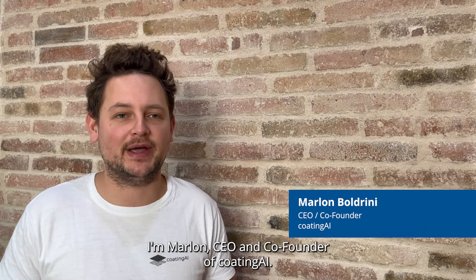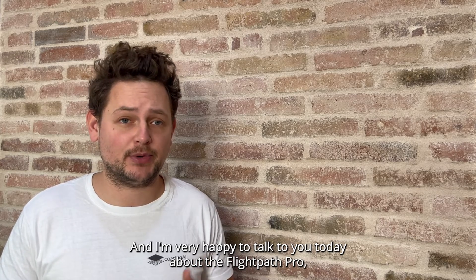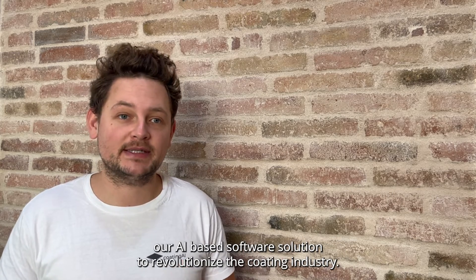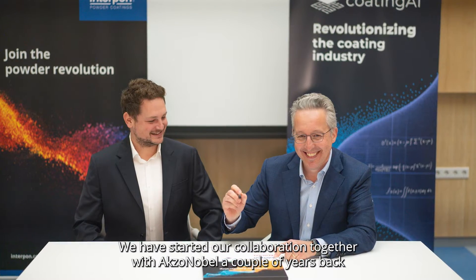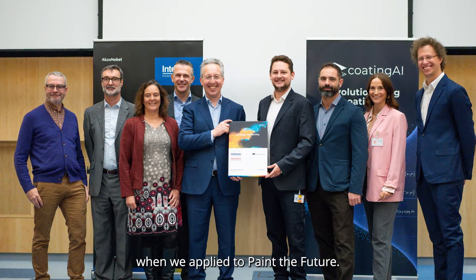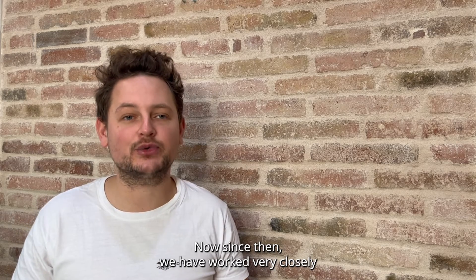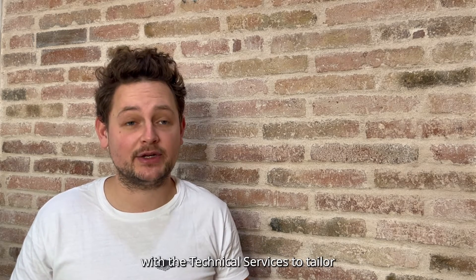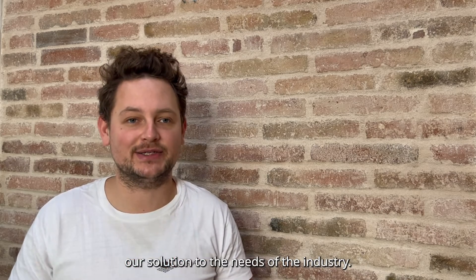Hi there, I'm Marlon, CEO and co-founder of Coating AI, and I'm very happy to talk to you today about the Flypass Pro — our AI-based software solution to revolutionize the coating industry. We started our collaboration together with Axon Nobel a couple of years back when we applied to Paint the Future. Since then, we have worked very closely with the service technicians to tailor our solution to the needs of the industry.